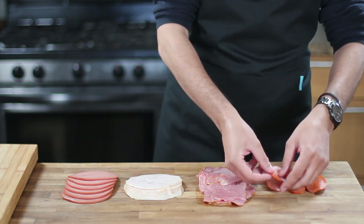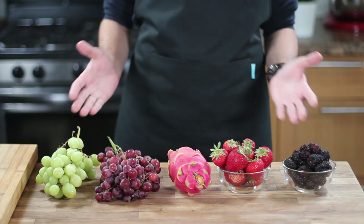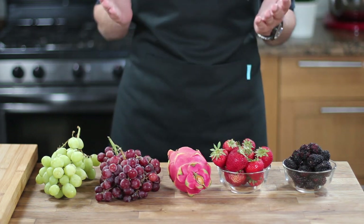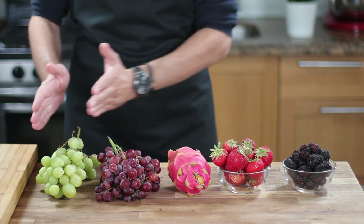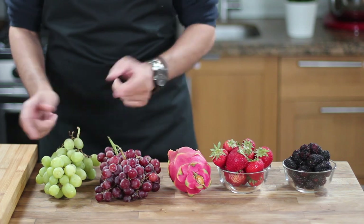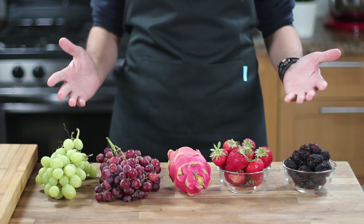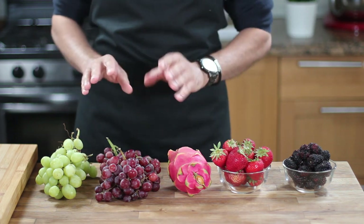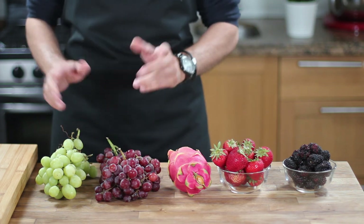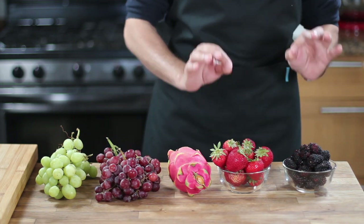After gathering the cheeses and cured meats, it is time to consider the other accoutrements such as fruits, nuts, honey, jam, crackers, and so on. There are many types of fruits that work well on a cheese board. Grapes, for example, are a staple and come in a variety of colors such as green, red, and black. Personally, I like to include two different types of grapes — green and red or black. If you have to choose just one type of grapes, go with green, as they tend to go well with most cheese flavors. Berries are also a great choice for a cheese board.